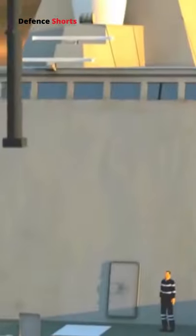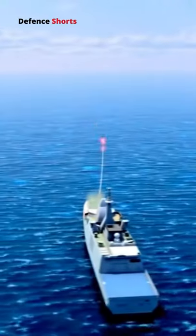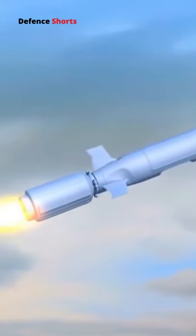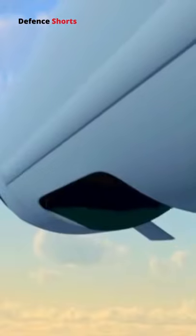The Tomahawk is a long-range, all-weather, jet-powered, subsonic cruise missile that is primarily used by the United States Navy and Royal Navy in ship and submarine-based land attack operations. It was initially produced in the 1970s by General Dynamics as a medium-to-long range, low-altitude missile that could be launched from a surface platform only.